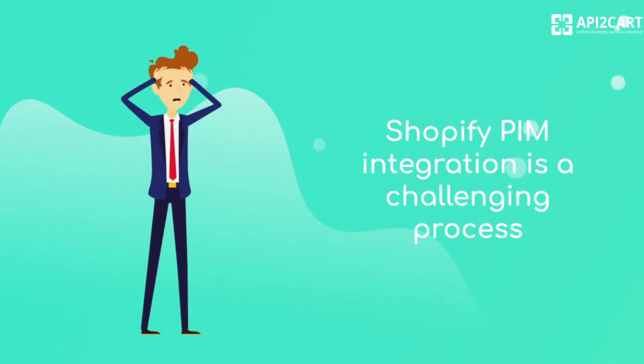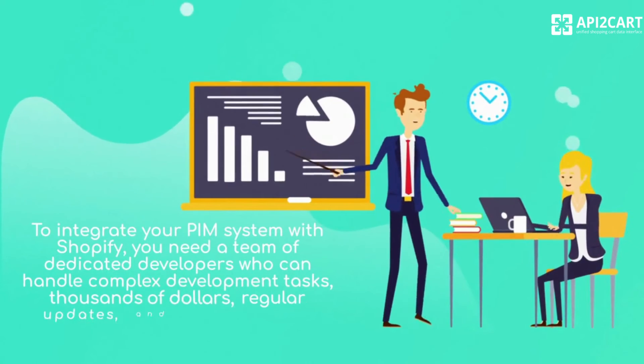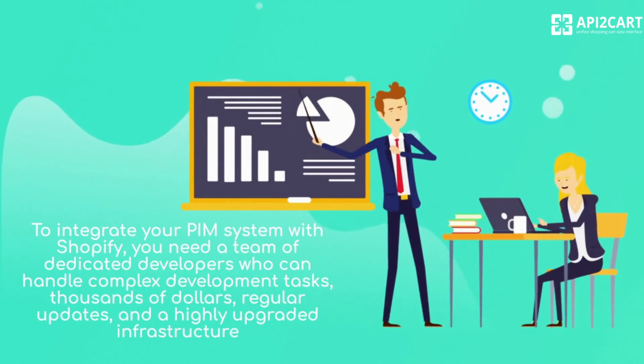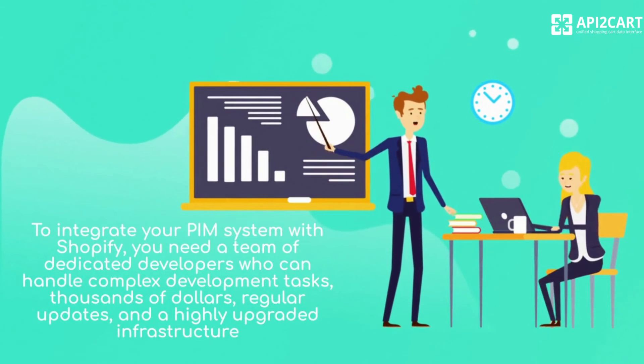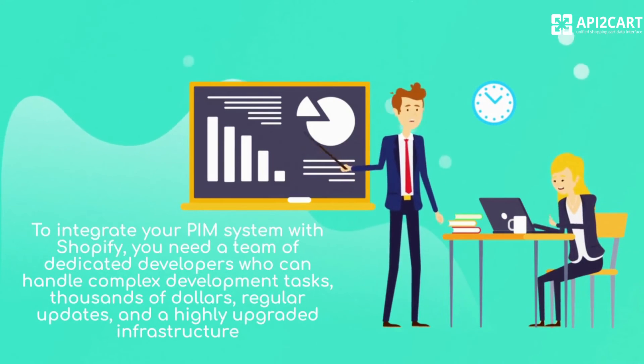Shopify PIM integration is a challenging process. To integrate your PIM system with Shopify, you need a team of dedicated developers who can handle complex development tasks, thousands of dollars, regular updates, and a highly upgraded infrastructure.